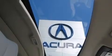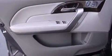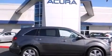Also included are high-intensity headlights, a premium audio system, XM satellite radio, a multi-link rear suspension, traction control and stability control systems, hill start assist, 18-inch alloy wheels, and a tire pressure monitoring system.